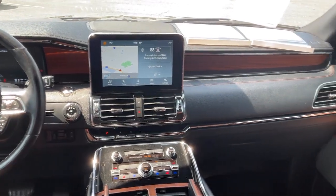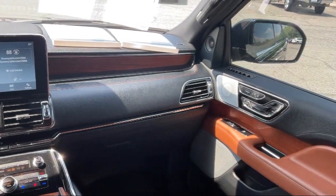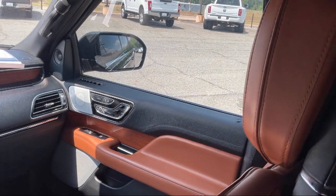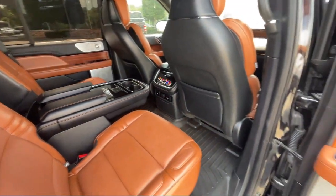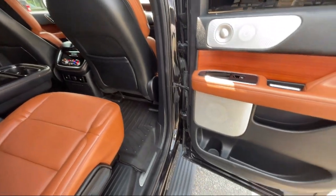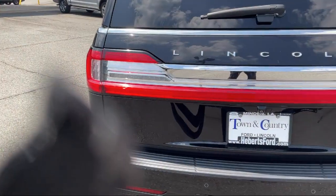As part of a locally owned auto group in northwest Louisiana, we prioritize treating our customers like family. Our location on Industrial Drive in Minden offers convenient access to our award-winning inventory.